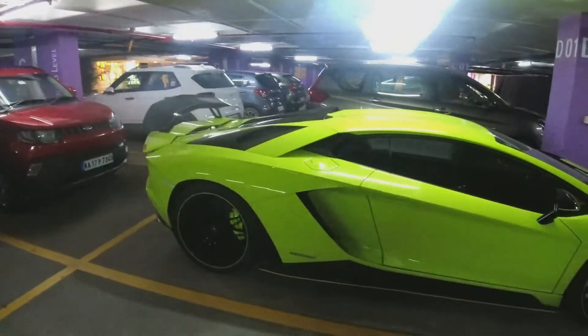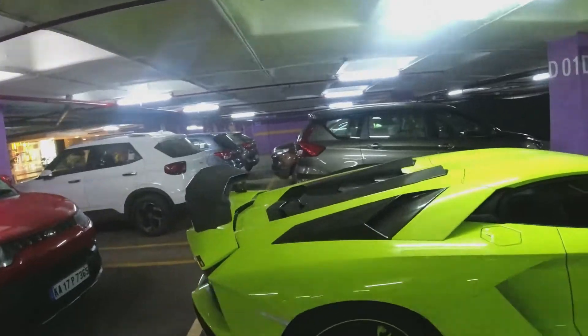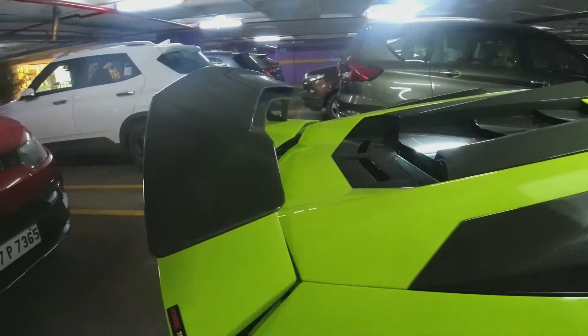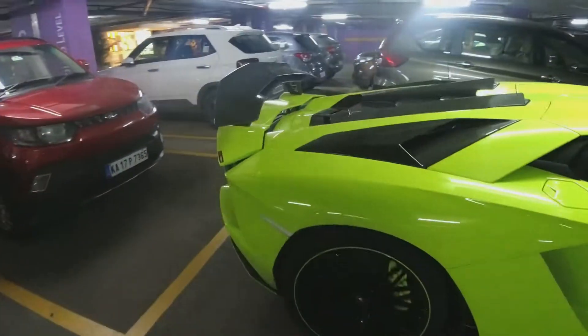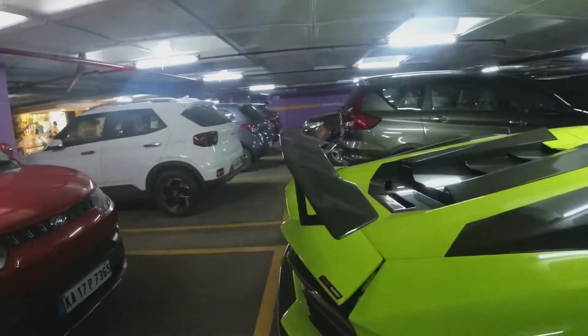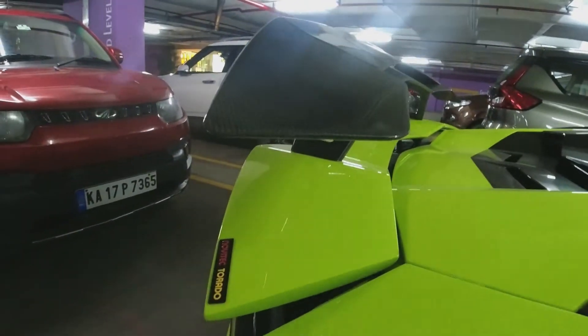This being the Aventador S, you don't get the crazy spoiler as on the SV, but there is a spoiler which is additionally added. The additional wing gives this double wing effect to it.